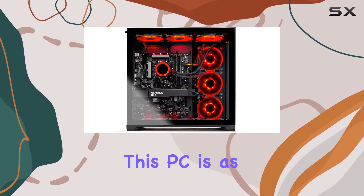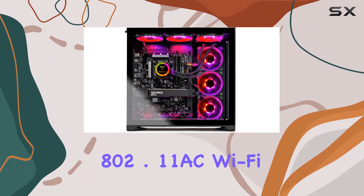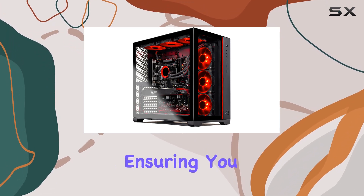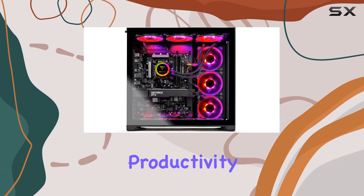Housed in the stunning Phanteks NeoQube case, this PC is as much a visual spectacle as it is a gaming powerhouse. Connectivity-wise, it's got you covered with 802.11ac Wi-Fi and a plethora of USB ports, ensuring you stay connected and ready for action. With Windows 11 Home pre-installed, you're geared up for the latest and greatest in gaming and productivity.